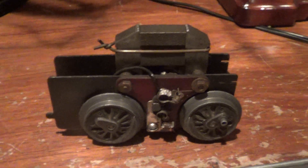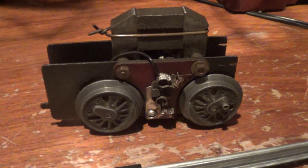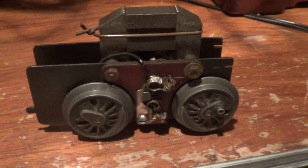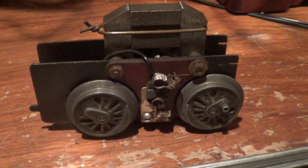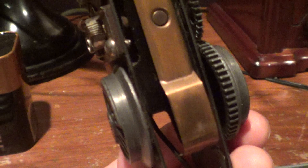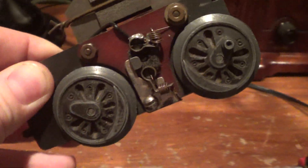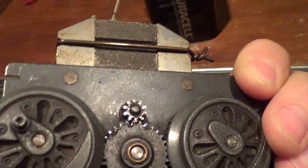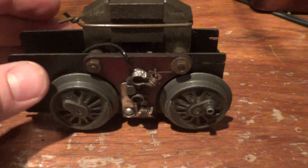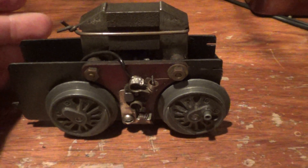Hello, it's Collector David and today what we have is the rarest Marx motor you can find. This is a DC power motor — not a battery power motor — this is 100% third rail DC current power motor. I looked on a couple of Marx websites studying trains and it said whenever you come across this motor, it's a holy grail of basically rare motors.